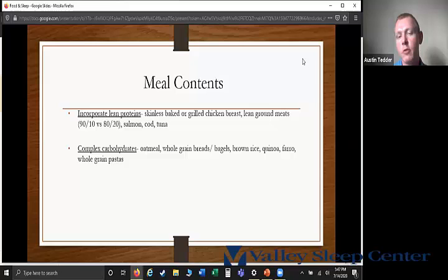Complex carbohydrates differ from high sugar foods because they contain fiber. Fiber slows down the release of blood sugar into our body, so instead of a sharp spike up and down, we get a steady release. Great sources of complex carbohydrates include oatmeal, whole grain breads or bagels, brown rice, quinoa, farro, and whole grain pastas.